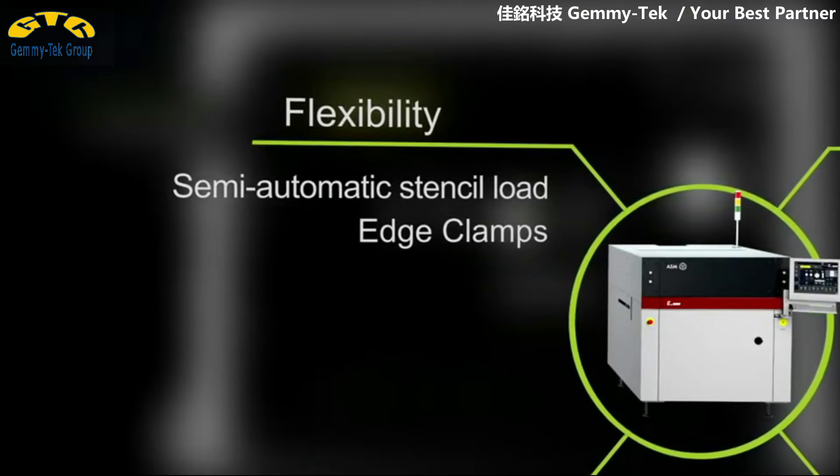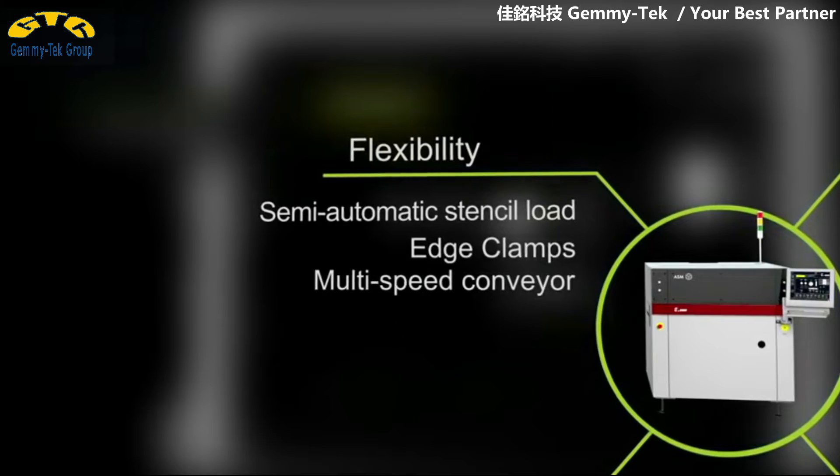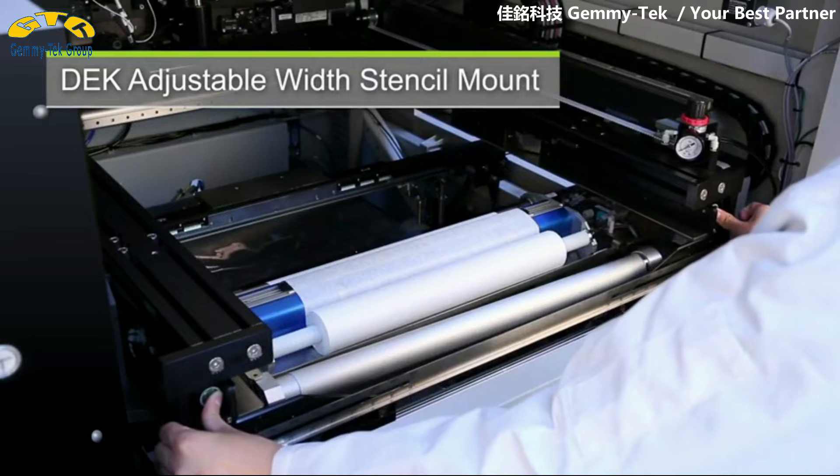Modules and flexible boards represent a major trend in electronics production. The E by DECK can make you a player in this business with special toolings and clamping systems that ensure stable printing processes.